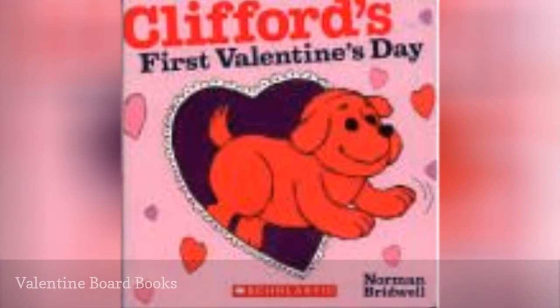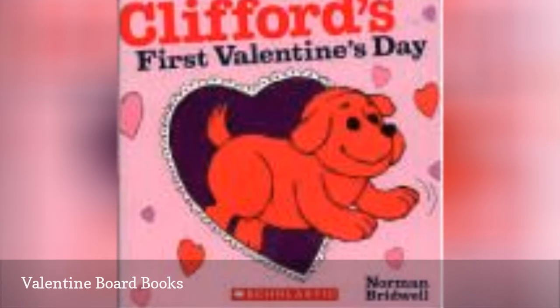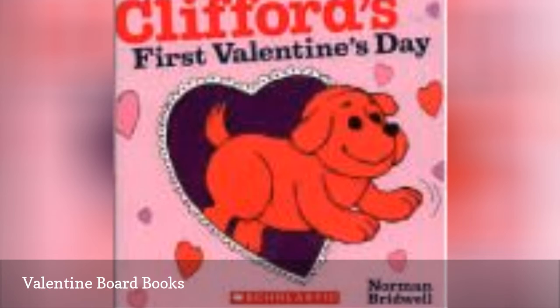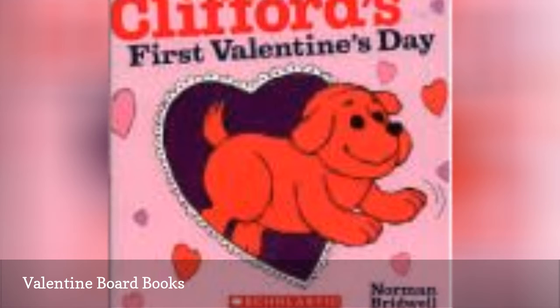Board books are perfect for little hands. Chunky pages make for easier handling and will survive excessive drool and exuberant page turning. One board book features the much-loved Clifford as he celebrates his first Valentine's Day, just like your baby.